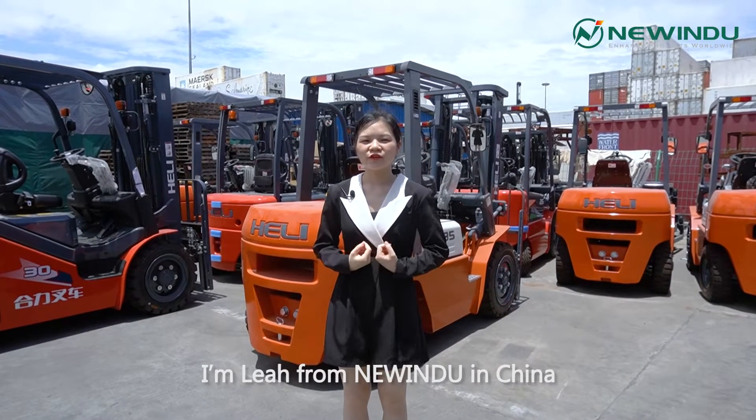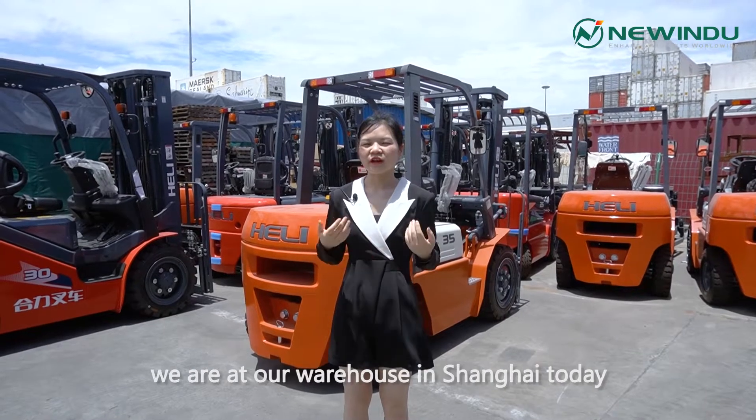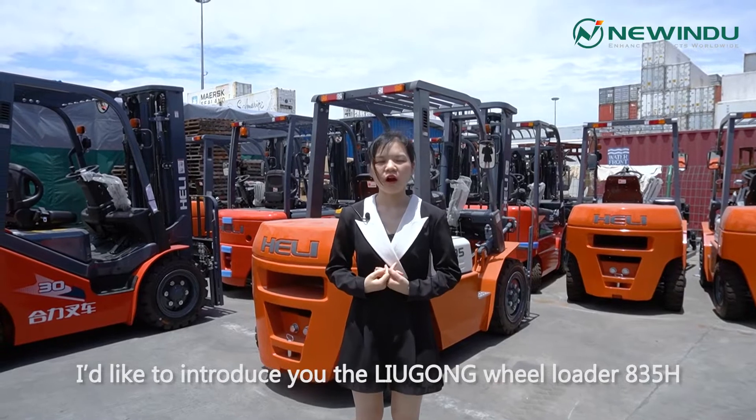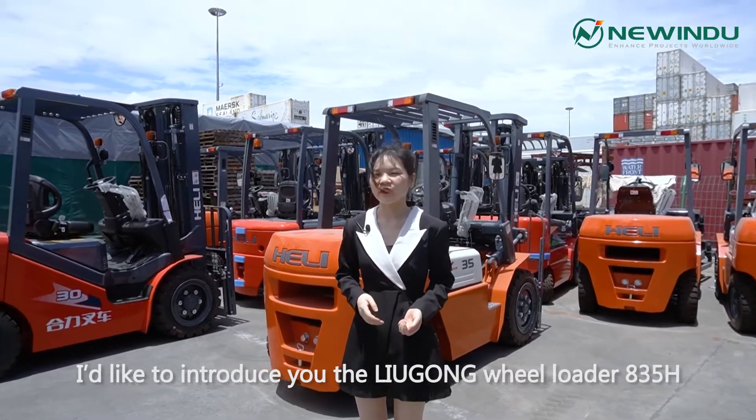Hello friends, I'm Lia from New India in China. We are at our warehouse in Shanghai today. I'd like to introduce you to the LiuGong Wheel Loader H35H.